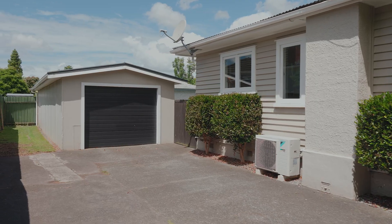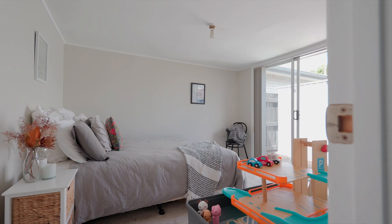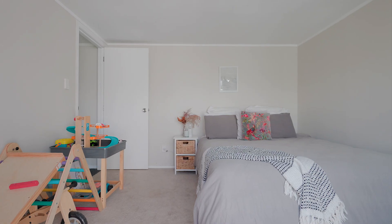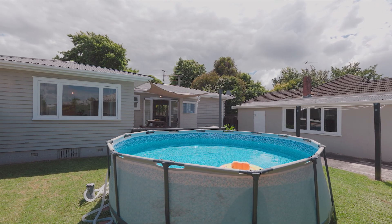And mums and dads, check out this beautiful garage — big enough for the biggest family car, plus an extra room for a home office or an arts and crafts workshop. Or storage enough for all your big-boy toys, located on your own private access driveway.